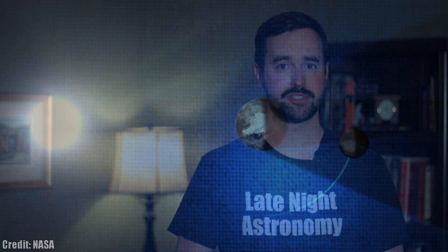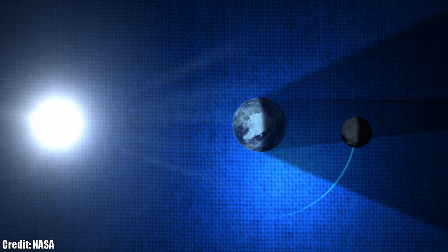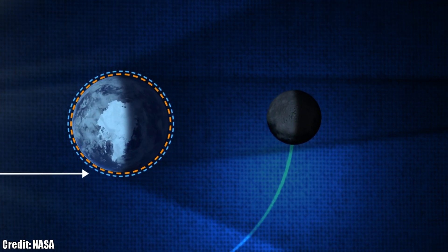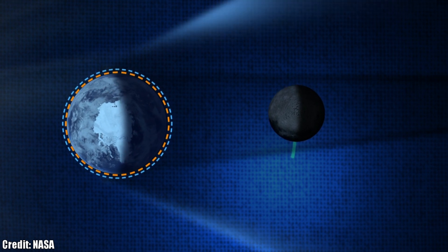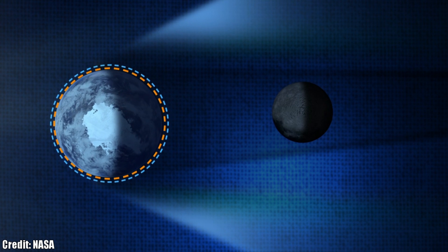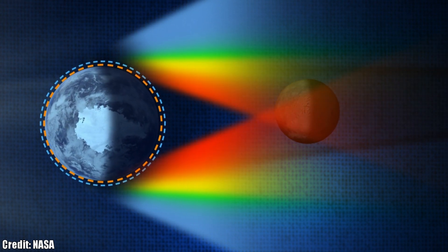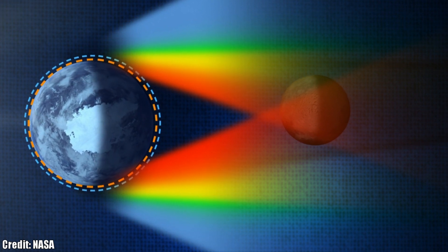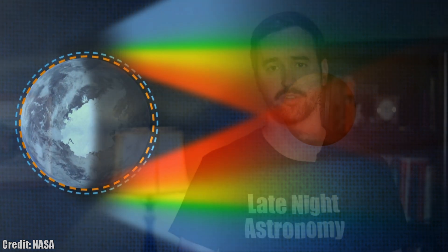Before we get to the specifics of when and where you can see it, let's start by understanding what exactly is going to go on in this eclipse. When these events occur, the moon moves into the shadow of the earth, culminating in the moon turning a blood red color due to the light from the sun being filtered a certain way through our atmosphere as it strikes the lunar surface.